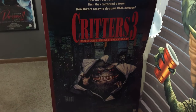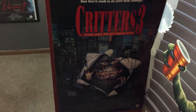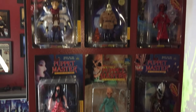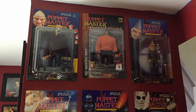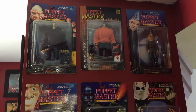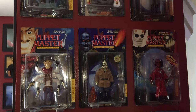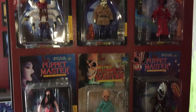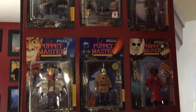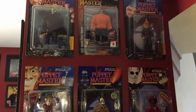As we open the door, I've got a full-size Critters 3 theatrical poster — one of my favorite franchises of all time. I really like that poster; got it for Christmas a long time ago. Above that, everyone always gives me compliments on these old-school Full Moon Puppet Master figures, brand new in the box. These suckers are super old.